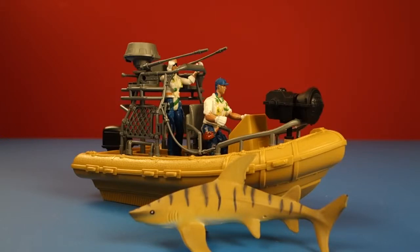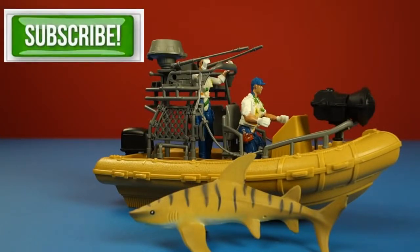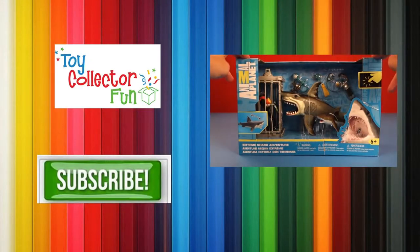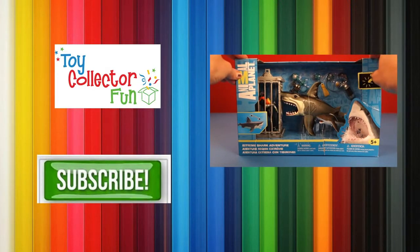So there you have it — our eco-adventure research team and the shark they're researching. This would be a great toy to play with and create your own adventure with, especially after Shark Week. This has been Toy Collector Fun. I hope you had fun. Please be sure to subscribe for all future videos. Bye! And in honor of Shark Week, we are opening an Animal Planet Great White Shark Extreme Shark Adventure Kit.